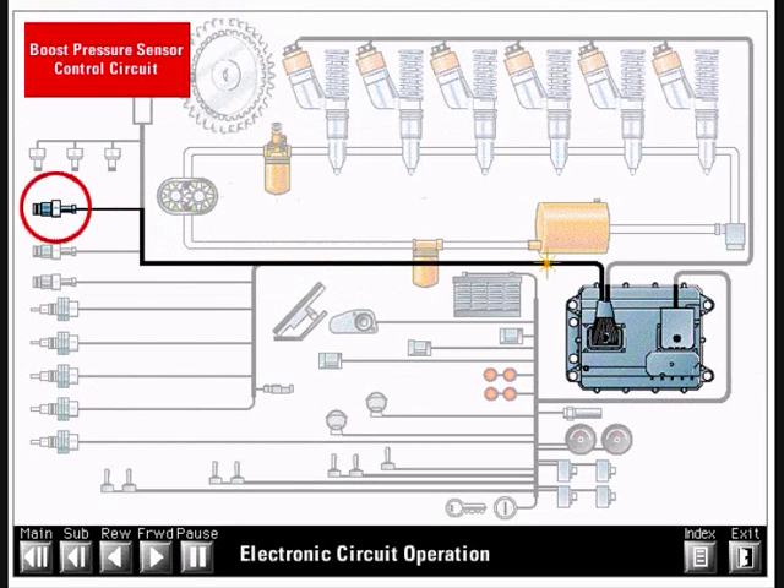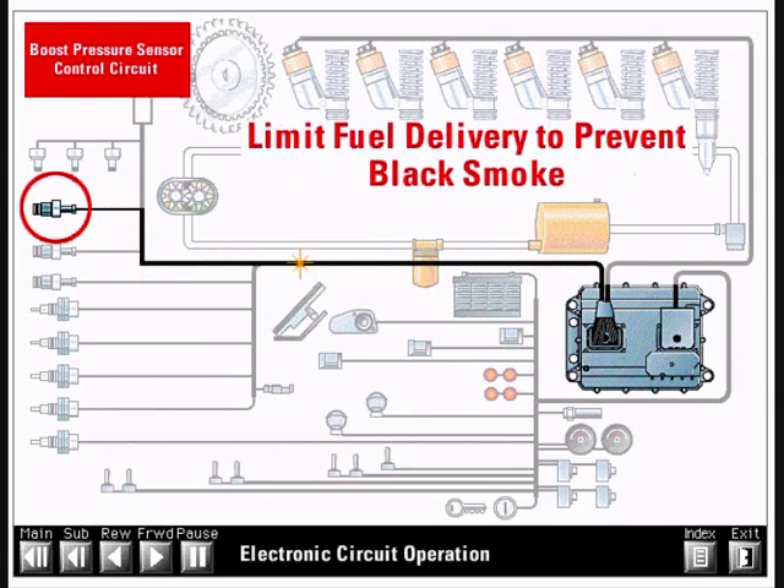The boost pressure sensor measures boost pressure in the intake manifold and sends a DC signal back to the ECM. The ECM uses the boost pressure signal to limit fuel delivery and prevent over-fueling and black smoke. This serves the same function as a mechanical fuel-air ratio control.